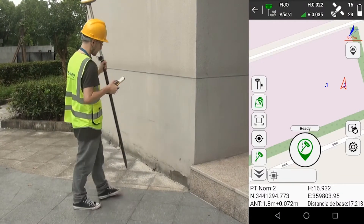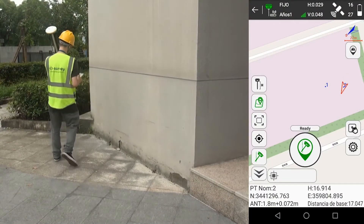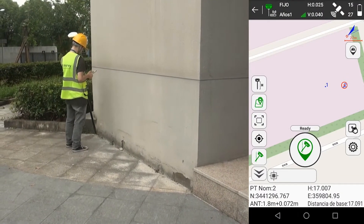The second thing that we really like is it also includes the tilt feature. So let's say you're trying to get a point in a corner and you kind of need to tilt the actual GNSS system — you'll be able to go about 60 degrees and still get an accurate reading.